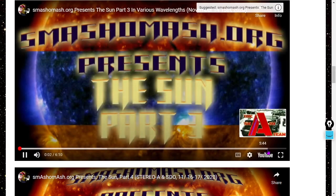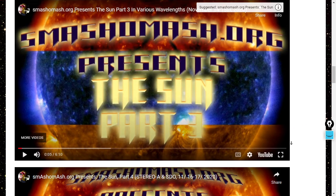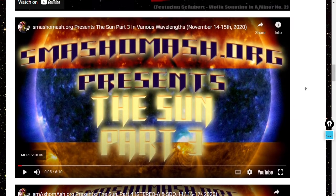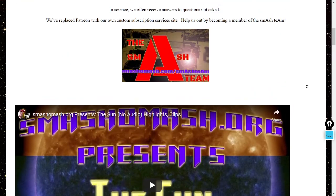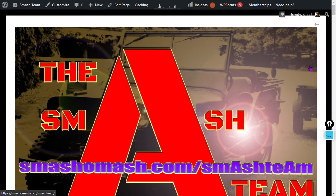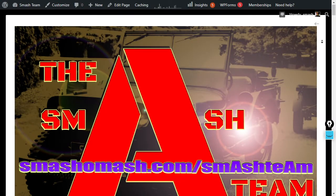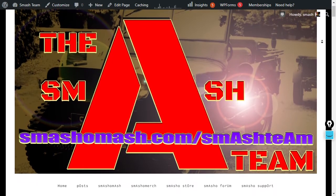Have you checked out smashomash.com? The home page is highly recommended — check out the video 'smashomash.org Presents the Sun, Part Three.' It features Moonlight Sonata. Welcome to the neo-renaissance. Were you aware that we're in the process of writing a paper to explain the mechanism underlying the solar cycles? Thanks to the smash team for supporting our efforts at smashomash.com/smashteam.